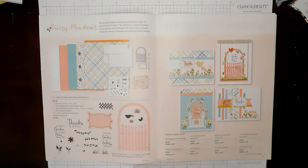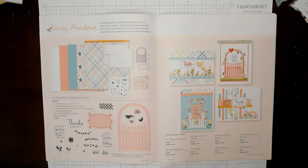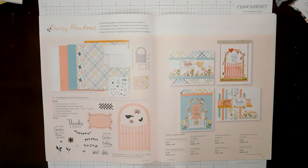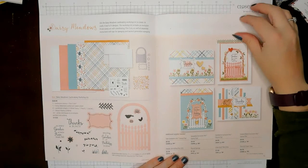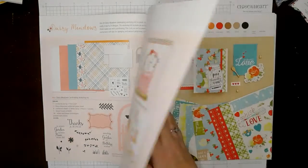So this is the Daisy Meadows card-making workshop. I saw this and I was just like, oh, I want to get it so bad! I held back, but it is so cute. I love this thin cut — it is a gorgeous thin cut of that gate. It makes four cards, four each of those four card designs.